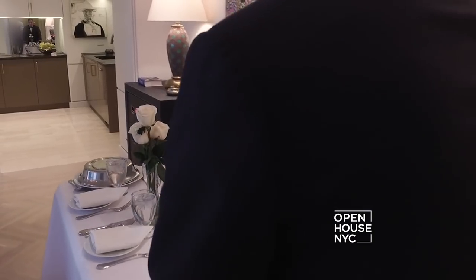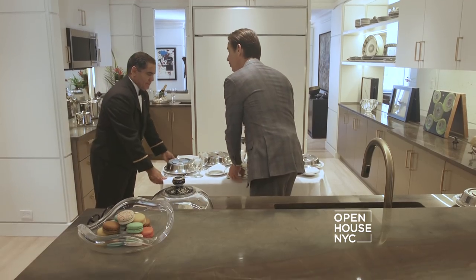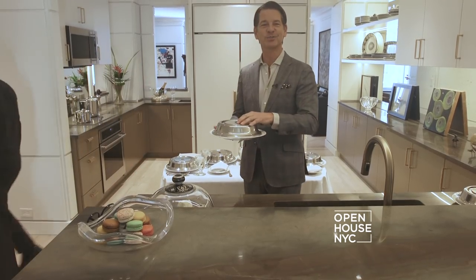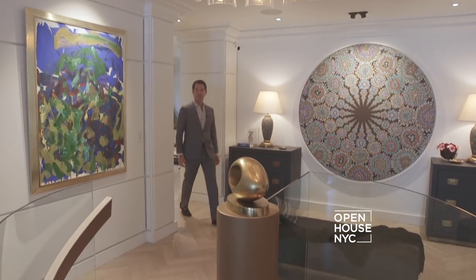But if your skills in the kitchen are somewhat lacking, don't worry — you can always call room service. And now it's time to see the downstairs.